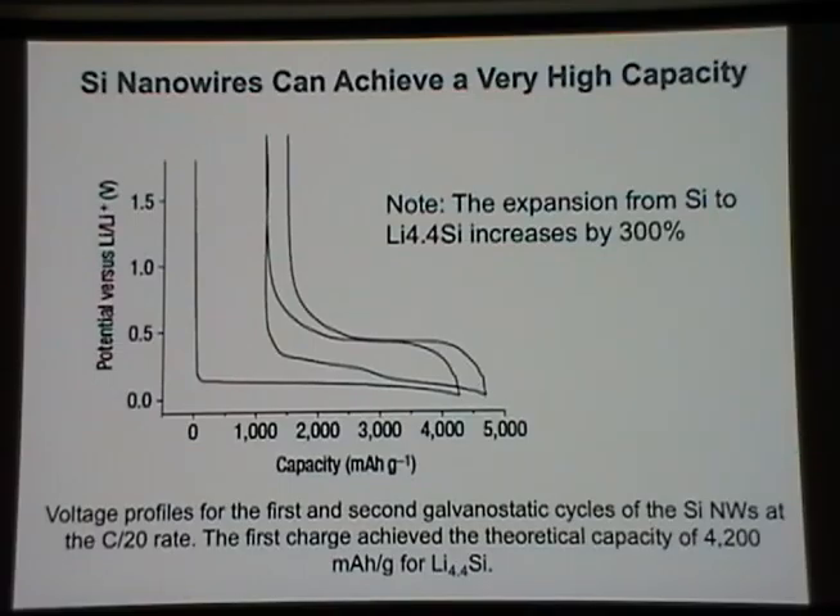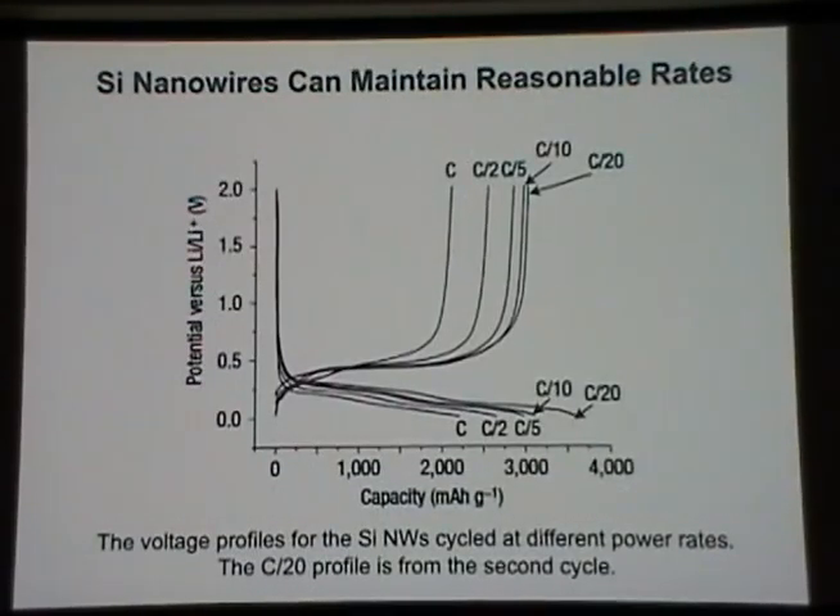Looking at charge rate: starting at C/20 and measuring potential versus lithium as a function of capacity, you see the charge curves on the bottom and the discharge curves on the top. At slow rates you get really good capacity. As you make the material cycle faster and faster, by the time you get to a C rate, the capacity has dropped — but not nearly by as much as you would expect for the bulk material. Making silicon as nanowires really does improve not only the total capacity of lithium you can get in and out, but how fast you can do it.